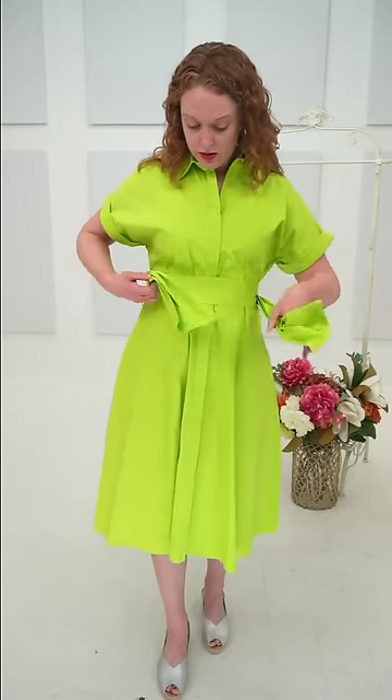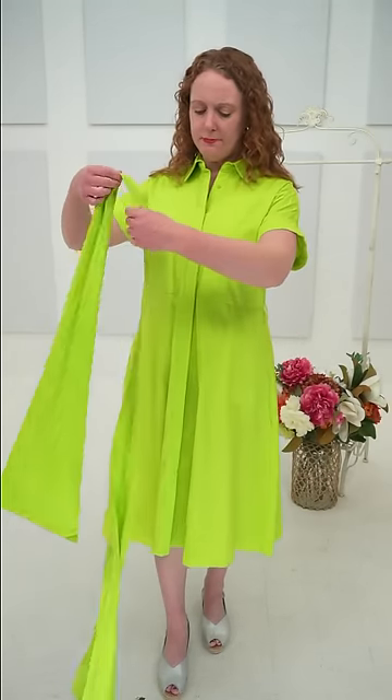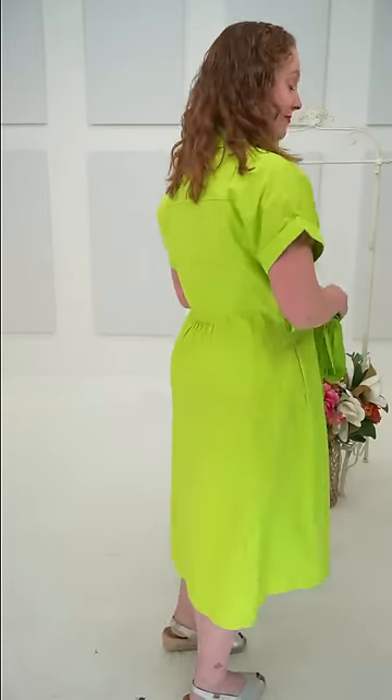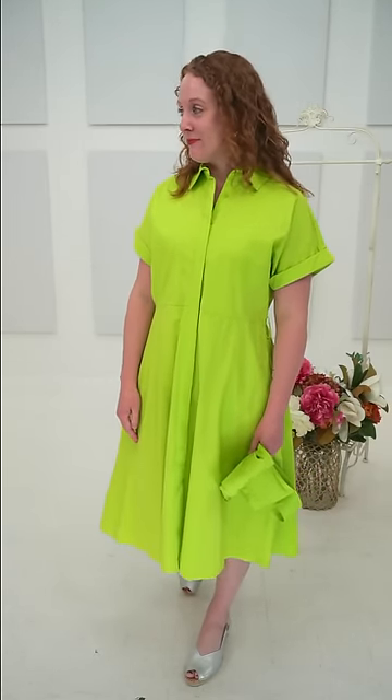The belt is removable — you've got two side loops so you could switch it with another belt. It would look great swapped out with a raffia belt paired with a nice summer bag. That's a great starting look — thank you Jill! Now we'll welcome Teresa to the stage.